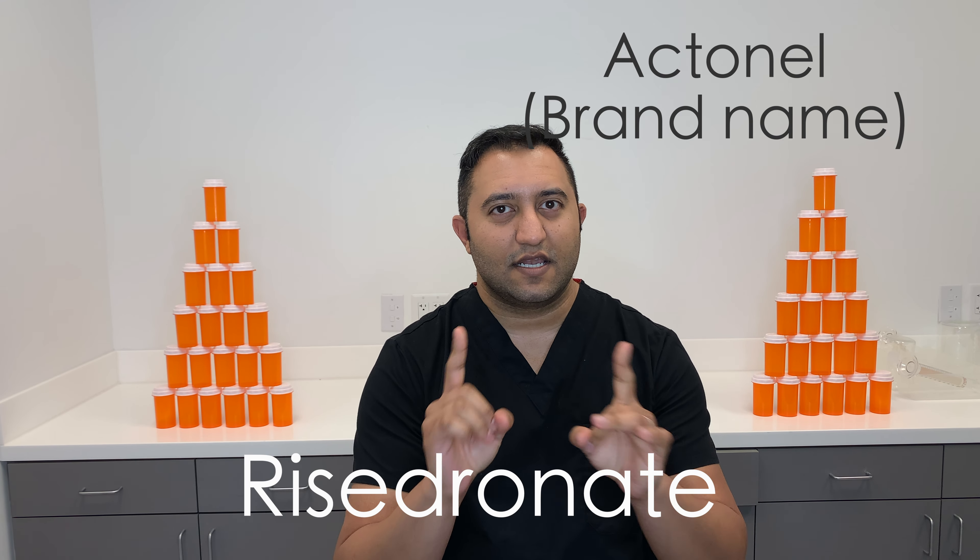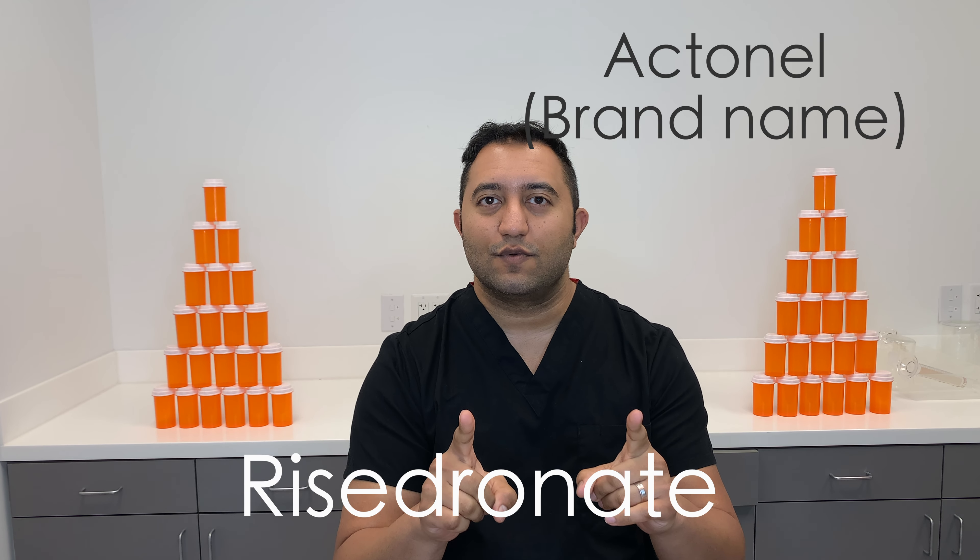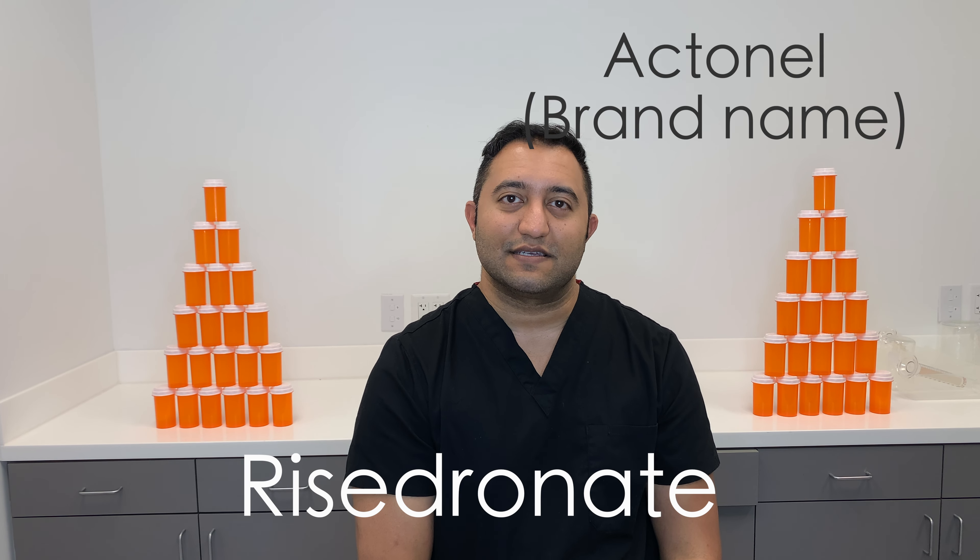I like to keep these videos very short to get you what you need. Hit subscribe, let us know how we're doing, and we'll see you next time on Meds Made Easy. Bye.